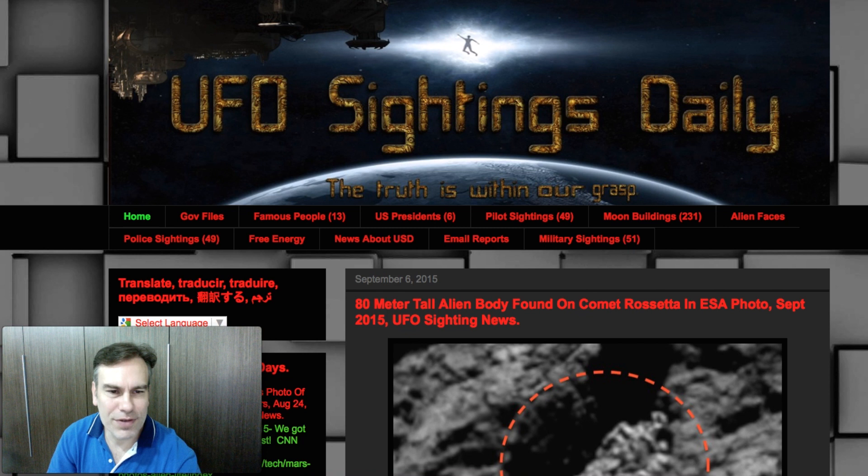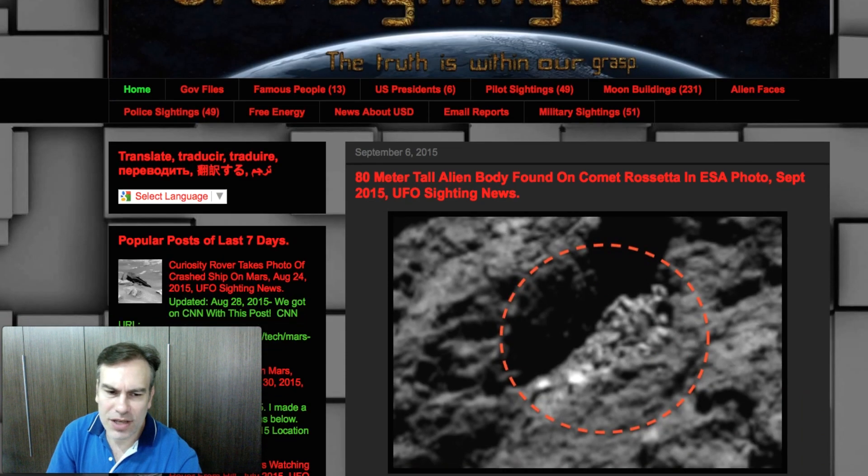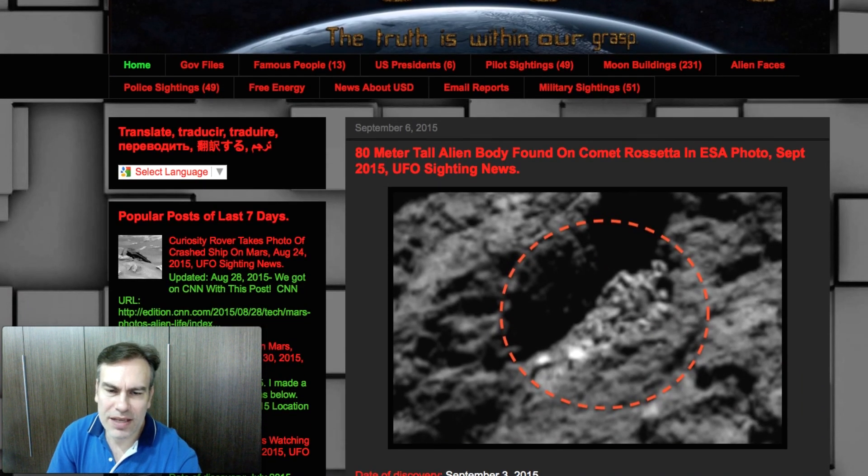Hello everyone, my name is Scott C. Waring of UFO Sightings Daily. I want to share something I found today — it is on Comet Rosetta, and it is an 80-meter tall alien body in an ESA photograph.